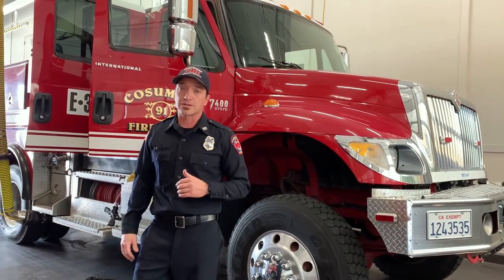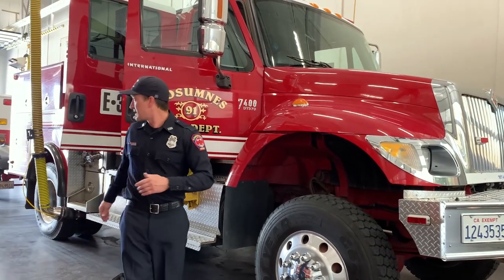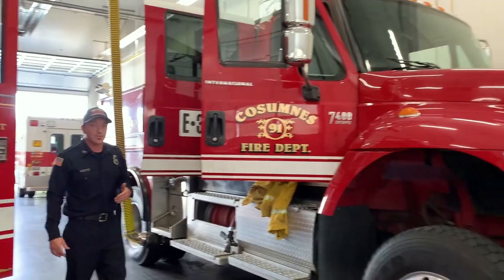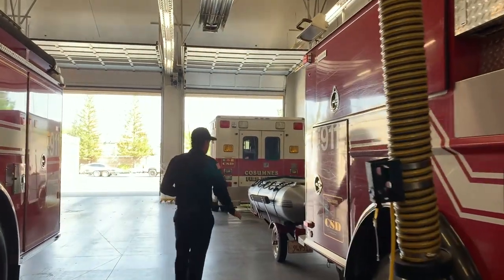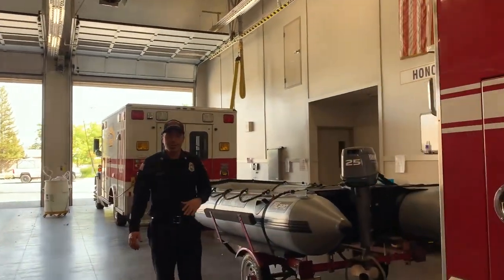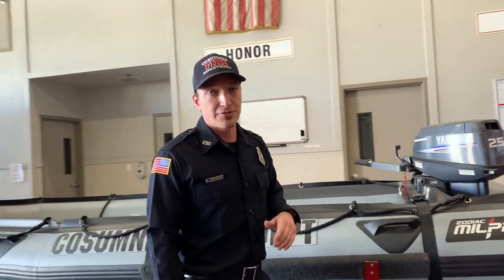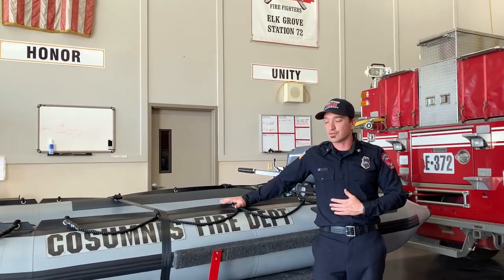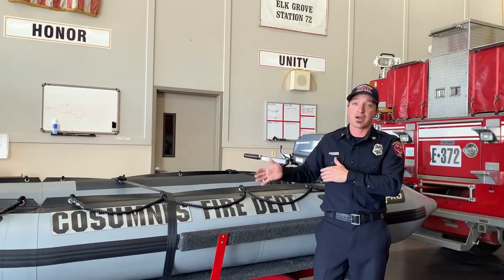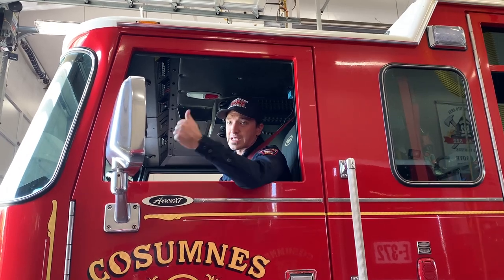Do emergencies only happen on land? Absolutely not. Here at Station 72 we're also fortunate to have a rescue boat. With our rescue boat, we're capable of responding out to people who are in need — and hopefully they remembered to wear their life jacket. Life jackets are super important. We always want to make sure we have life jackets when we're around water, especially for our younger friends. That way, if we do have to come help, we know you're safe with that life jacket until we're able to assist.